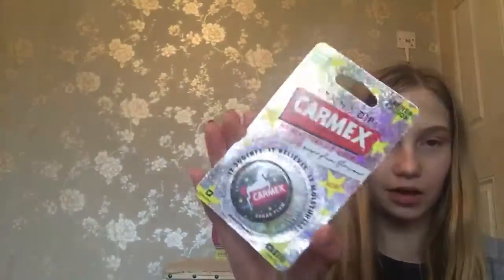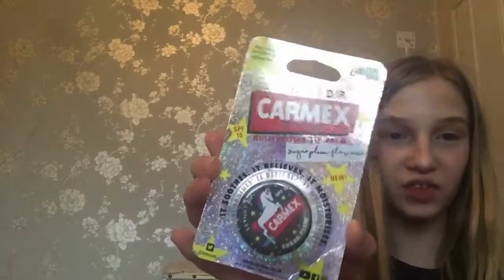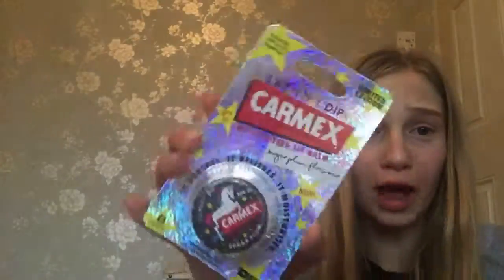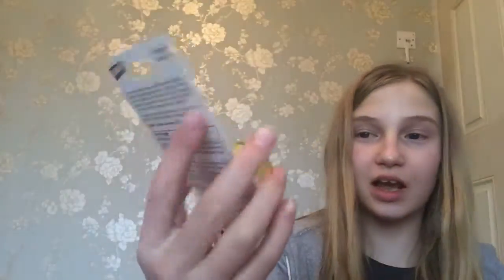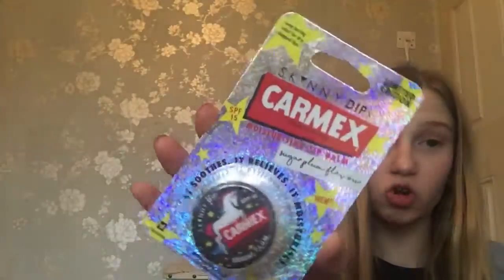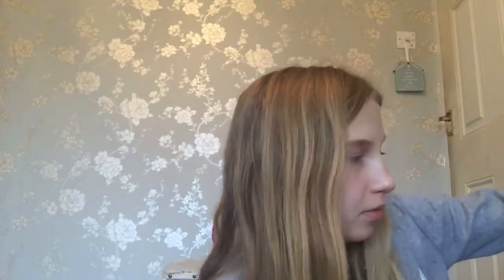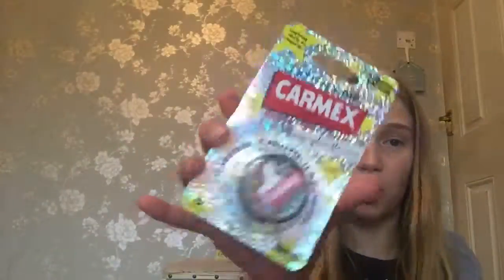So the first shop I went to was Superdrug, and I got this Skinny Dip x Carmex SPF 50 lip balm — it's got a unicorn on it. Look at the packaging, oh my god, so nice! These are brand new limited edition and it really hydrates your lips nicely. I've actually got a few of these already and now I've got this one too.